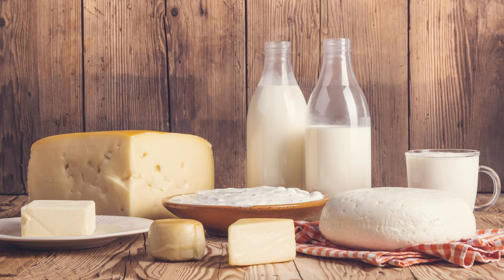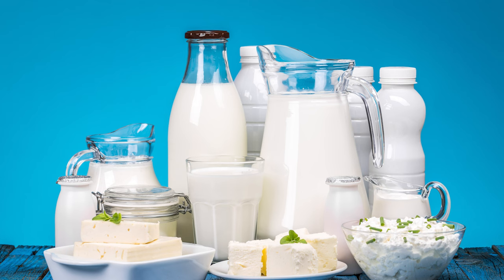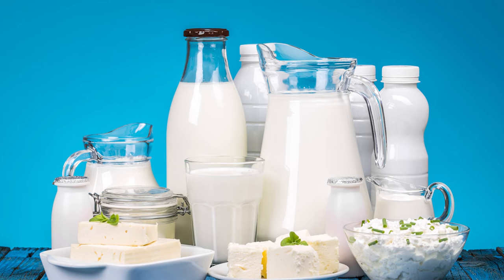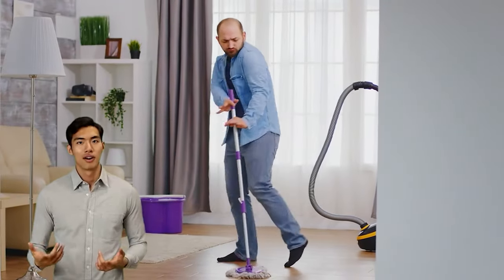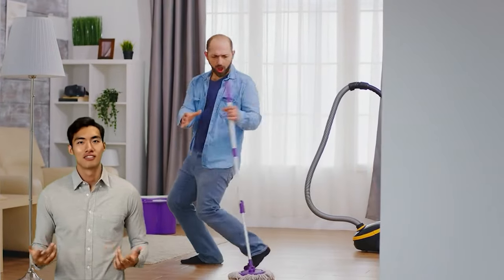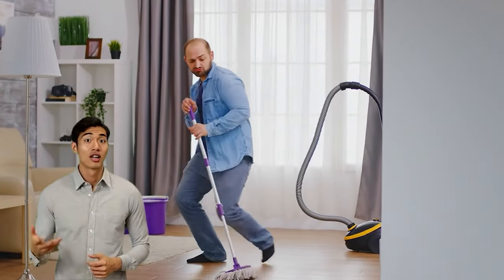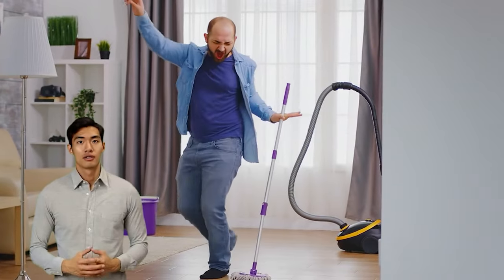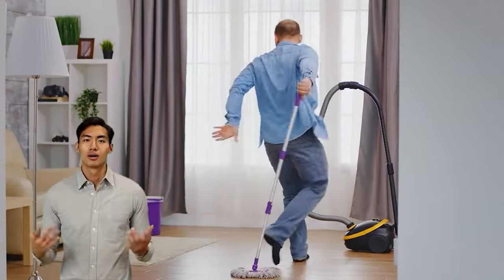The above information will help you answer which foods contain vitamin A. Hopefully this article will help each person build a scientific and nutritious eating menu to take good care of their health. If you find this video useful, please like and share to help more people. Leave any questions in the comments below, and please subscribe and press the notification bell.